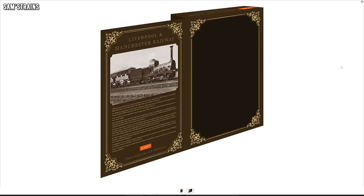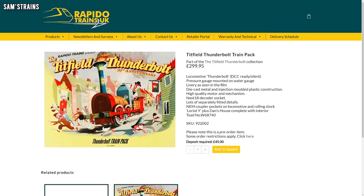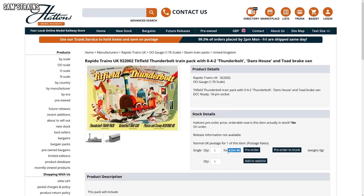It is worth saying that Hornby's Lion pack, while almost completely different in its contents, is quite a bit cheaper than the Rapido Lion train pack, which is £299.95 RRP, or a little bit cheaper at £255 at retailers. Hornby's pack should also be available from retailers, but I wouldn't hold your breath, because there's been more trouble there too.